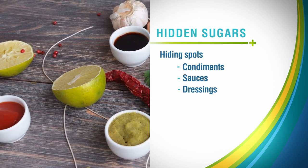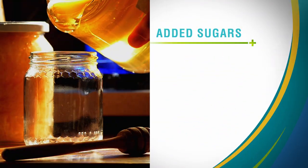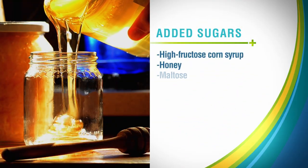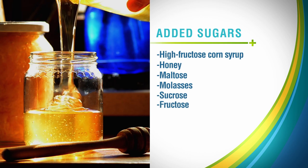They're what dieticians call hidden or added sugars. Sugars that are added to food simply provide a sweetness to that food, and they're also used in preserving it. Added sugars come in many forms and names, including corn syrup, honey, and a host of terms that end in -ose.